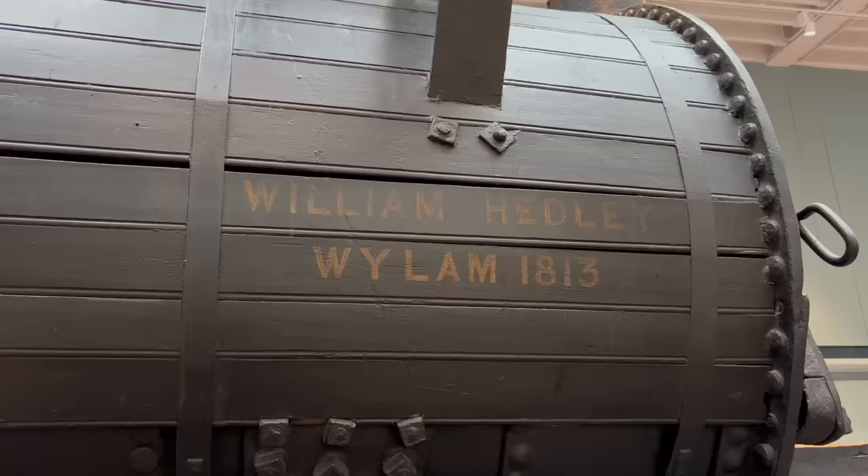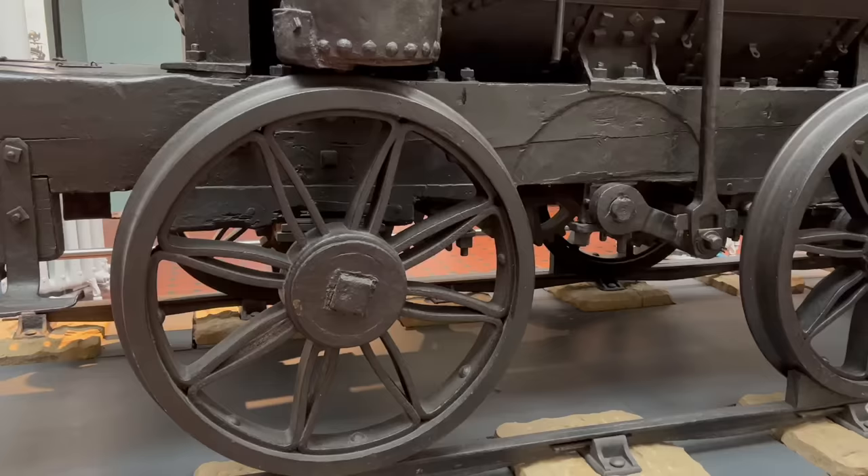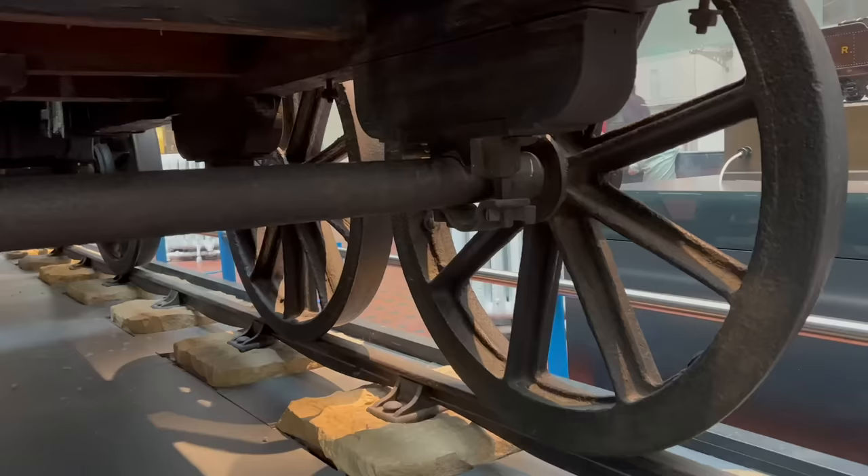Records for that era tend to be patchy, and a lot of information has had to be reconstructed by archaeologists and historians after the fact. There has been some dispute over which engine came first, and indeed which one was Puffing Billy and which one was Wylam Dilly, but I'll get onto that later.